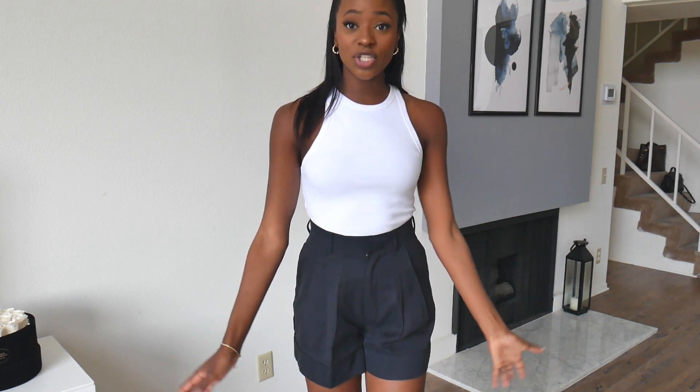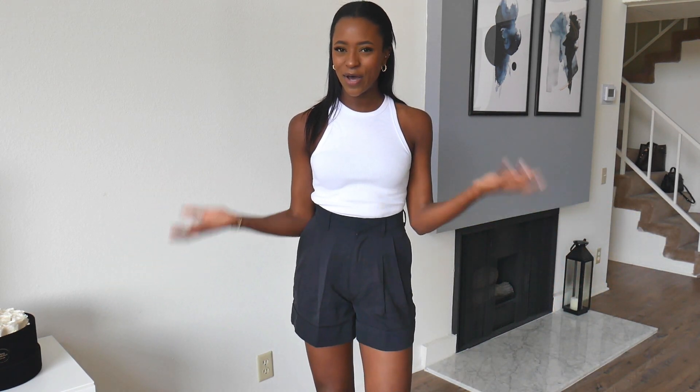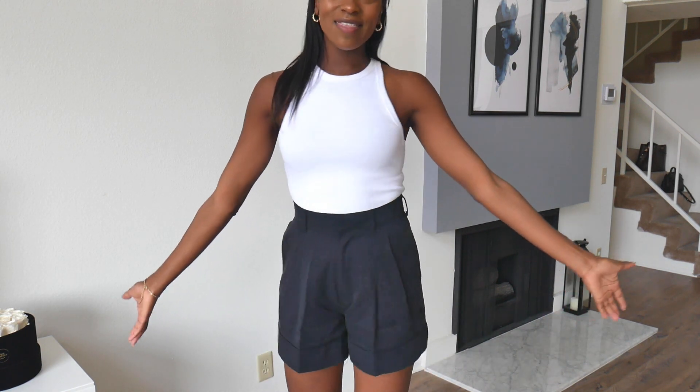I do think the shorts are very nice quality and the material is nice. I like how they look on me, I just don't know if they're my style. So please let me know if you guys think I should keep these or not — I haven't decided yet. But other than that, they are a really nice pair of shorts.